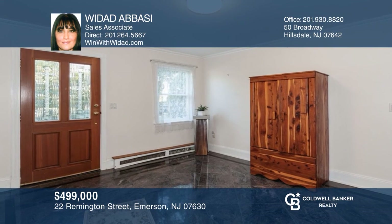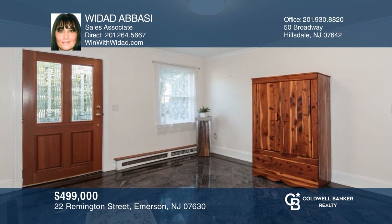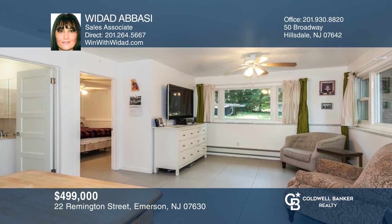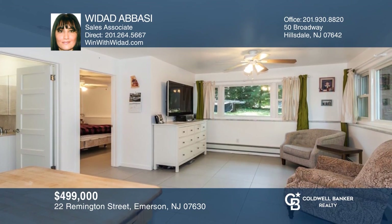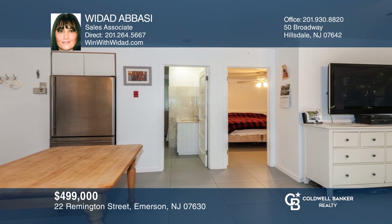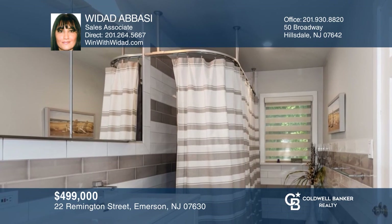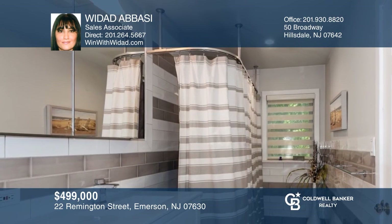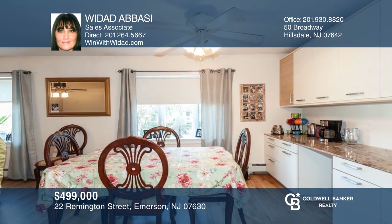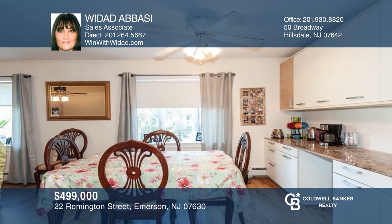This beautiful home hosts a cozy interior that includes a foyer, living room, updated kitchen and dinette — all customized. There's also an updated full bath, two bedrooms and a master bedroom featuring hardwood floors and newer windows. The grade level provides space for a guest suite with its own entrance and more. Take a look around your future home by contacting WeDad Abasi to schedule a tour.